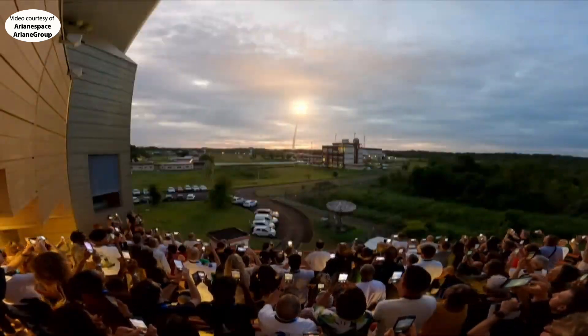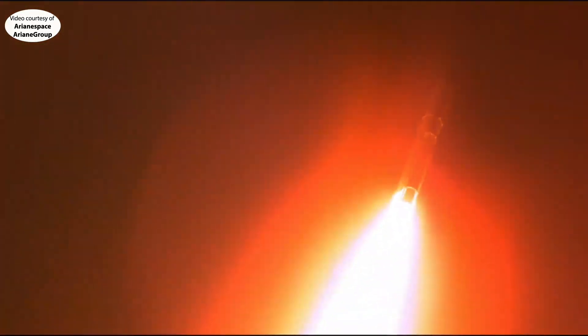Propulsion nominale. Toutes les paramètres à bord sont normaux. Propulsion nominale. Syracuse 4B and Heinrich Hertz satellite blazing a trail on board the last ever Ariane 5 across the equatorial skies.